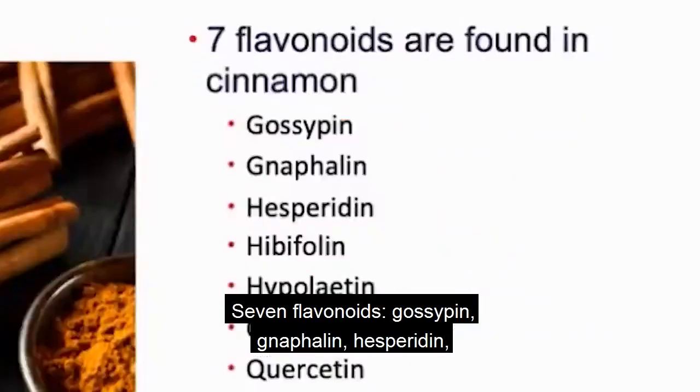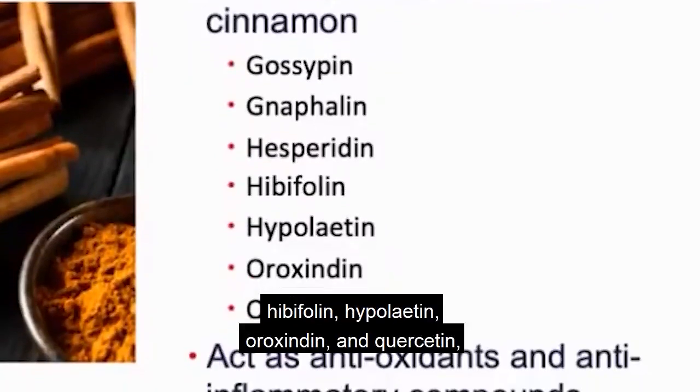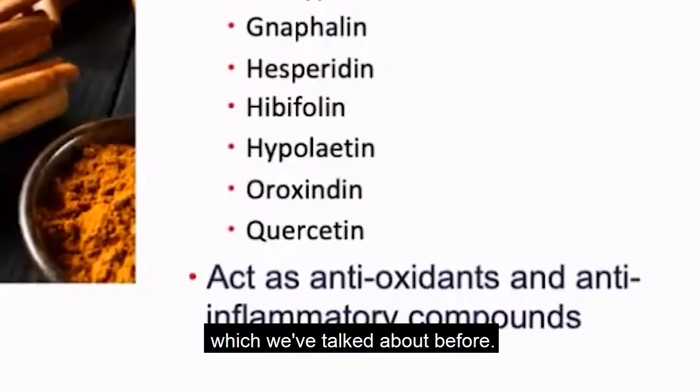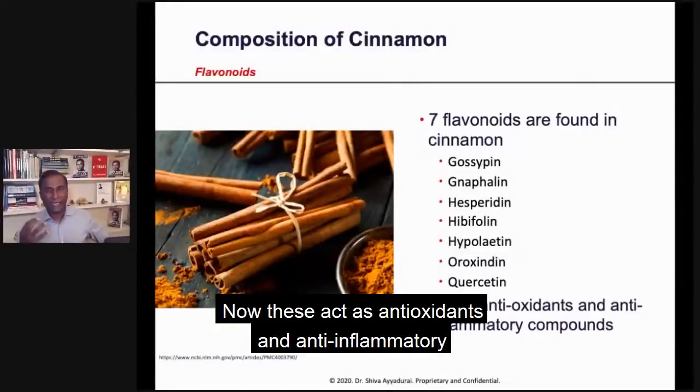Seven flavonoids: gosepin, nathlin, hesperidin, hibifolin, hypolatin, auroxidin, and quercetin, which we've talked about before. These act as antioxidants and anti-inflammatory compounds.